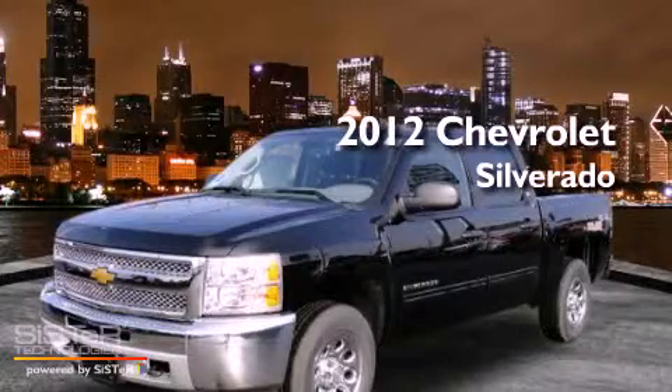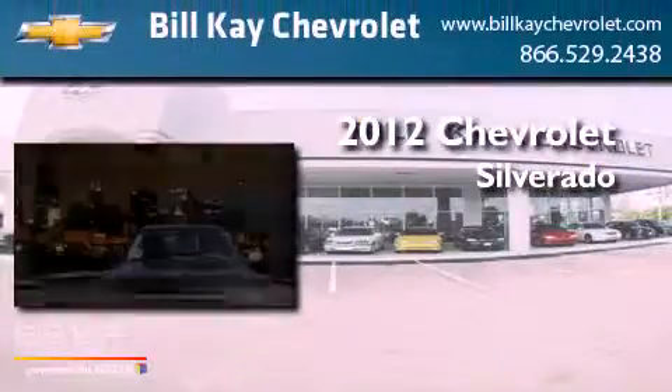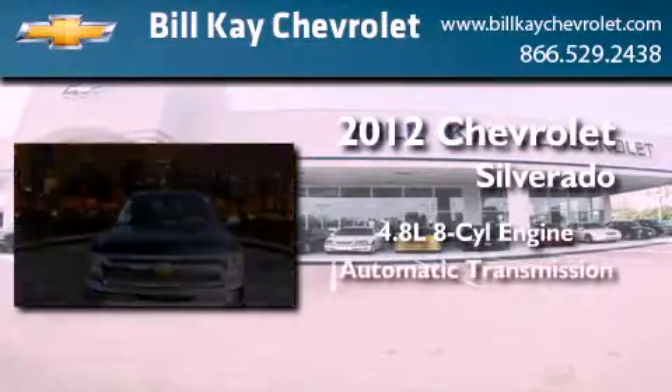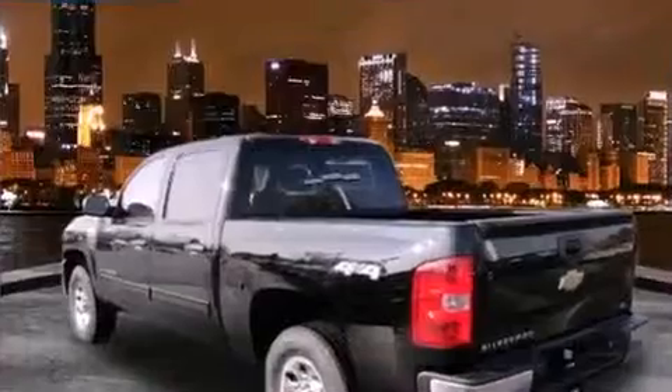This is a brand-new 2012 Chevrolet Silverado. It features a 4.8-liter eight-cylinder engine, an automatic transmission, and four-wheel drive.